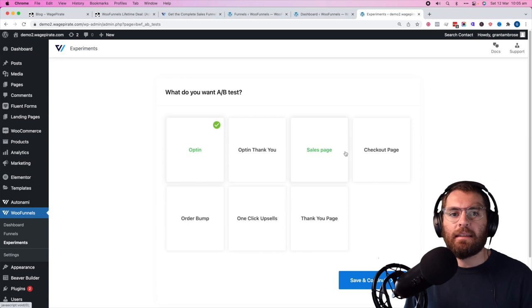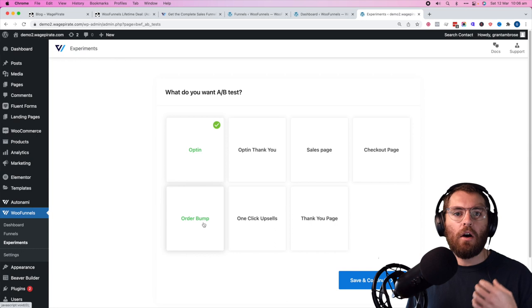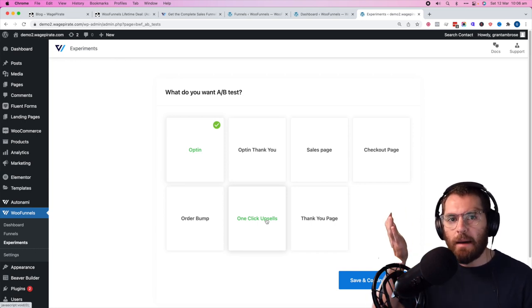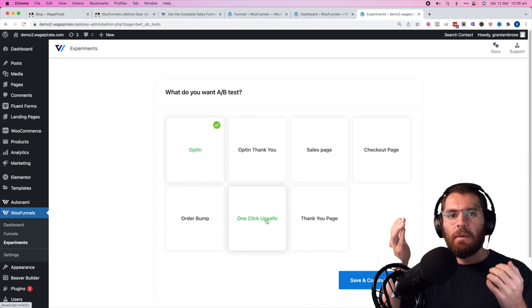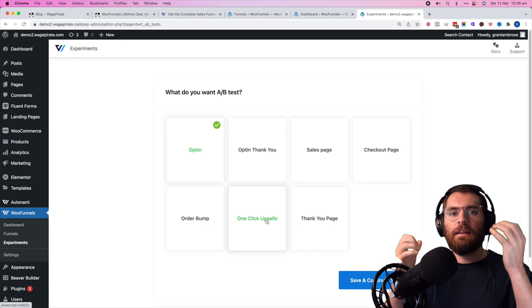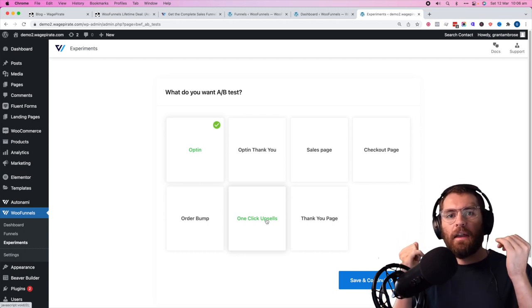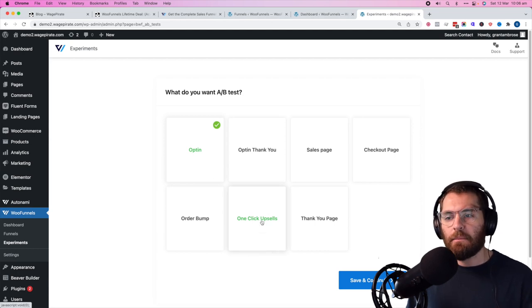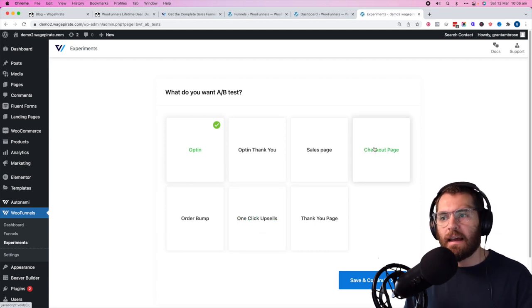You can A/B test anything inside your funnels — it's really powerful. For example, your one-click upsells: when somebody purchases from your global checkout, you could show them a one-time offer and set up experiments to test what that offer page's design looks like. You could also test different products in the upsells and monitor which one makes you the most profit. For this video we're going to focus on checkout page designs.